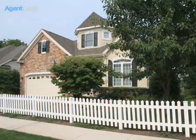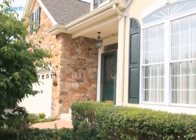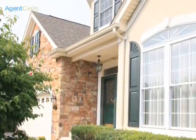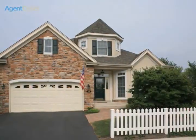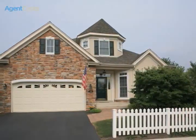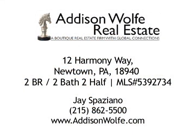This spectacular model fronts and sides to open space and has professional landscaping with an irrigation system. This home has all of the upgrades you can possibly ask for — lovingly maintained, impeccable sample home condition, just minutes from Newtown.